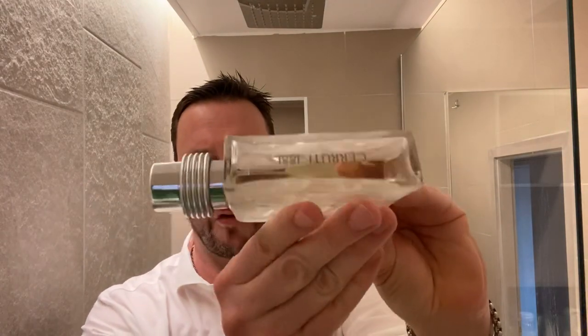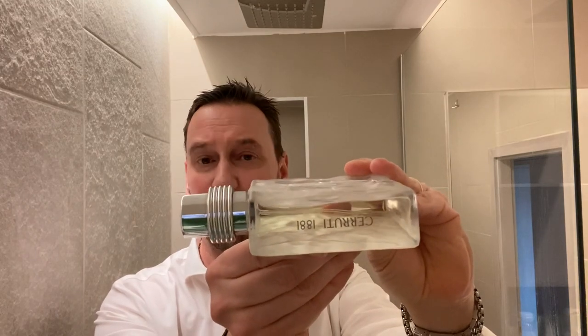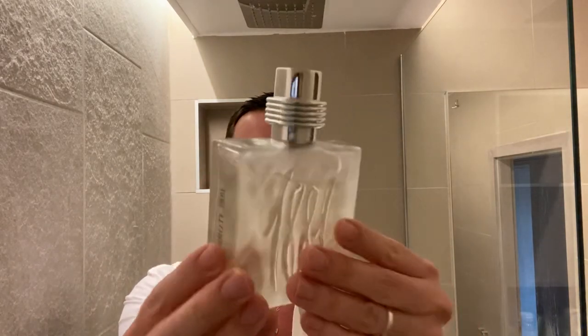It sits in this fantastic-looking bottle. The bottle has remained the same. Cerruti 1881 obviously refers to the family tradition — they had a woolen business founded by the Cerruti family back in 1881, which is what the 1881 numbers refer to. I love this great bottle; it's fantastic.